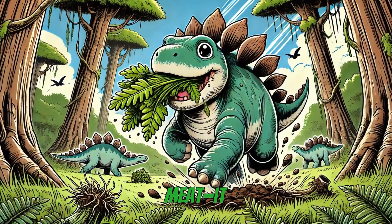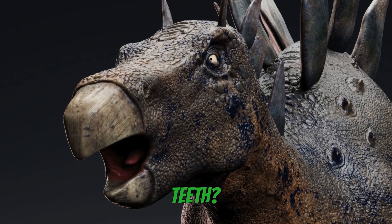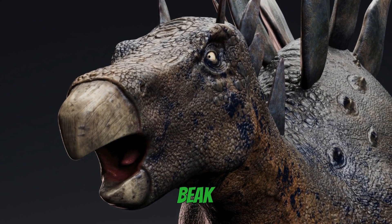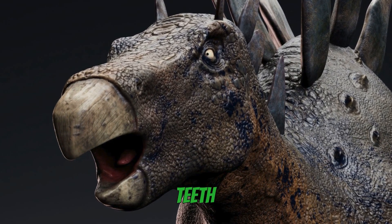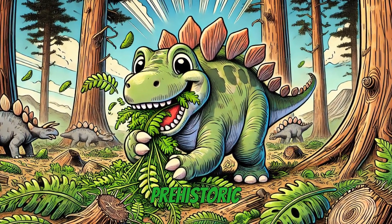Stegosaurus didn't eat meat — it loved to snack on plants. But did you know it had no front teeth? Instead of biting, it used its beak to grab food and chewed it with small teeth in the back of its mouth. Kind of like a giant prehistoric lawnmower.